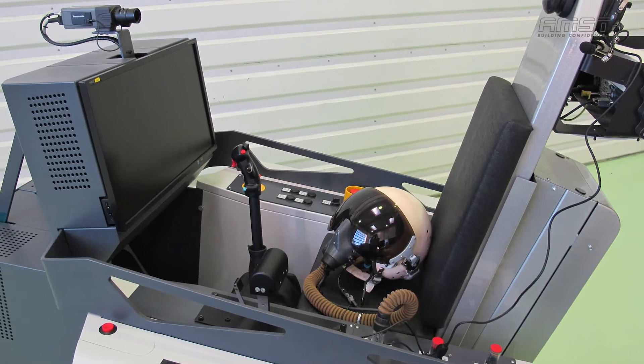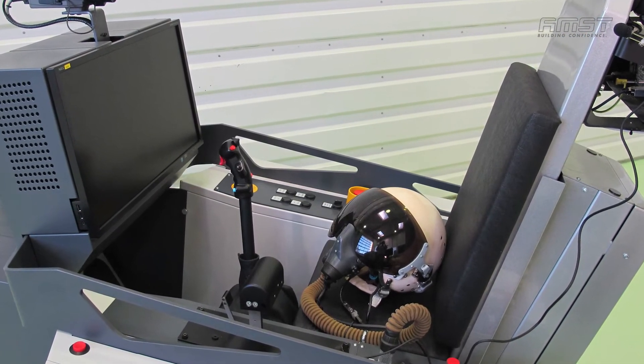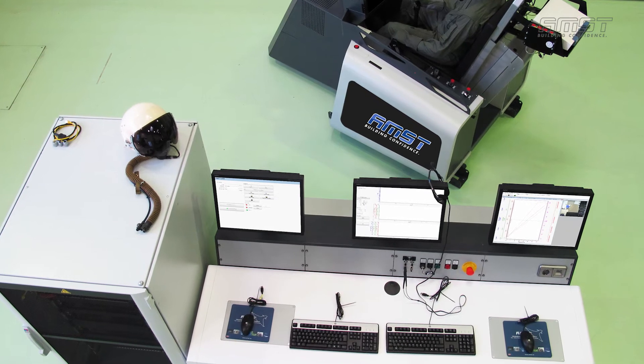With the AGSM, you can train anti-G straining maneuvers and breathing techniques, and fully monitor blood pressure, ECG, pulse, EMG and other breathing parameters.